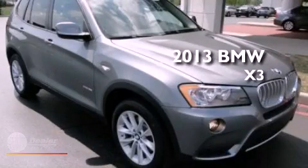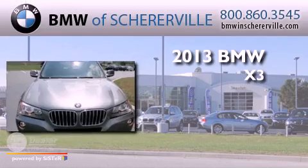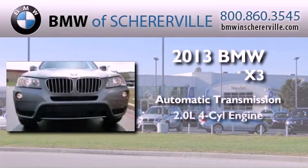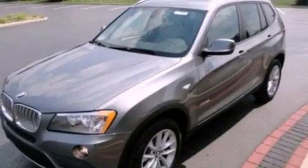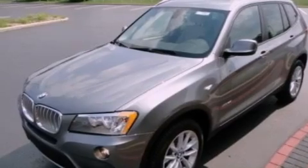This is a brand new 2013 BMW X3. This crossover has an automatic transmission and an inline four-cylinder engine. Its top features include a turbocharger, traction control and stability control systems.